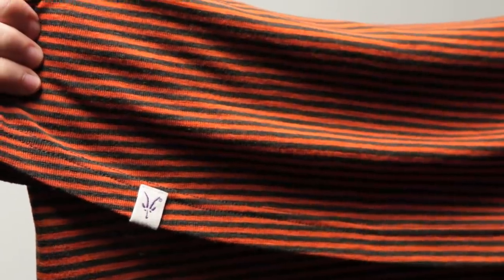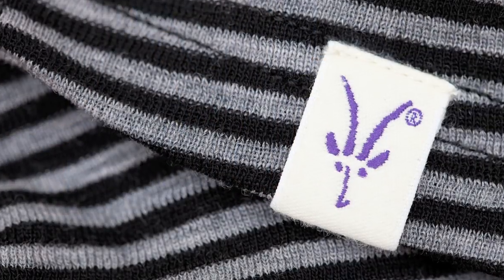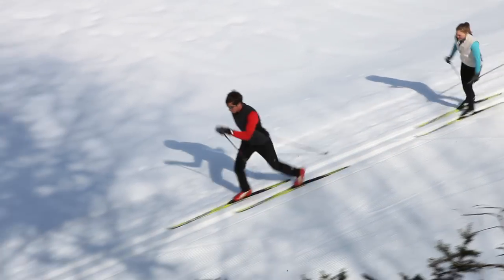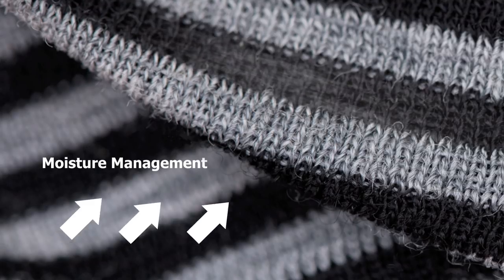Ibex Woolies delivers superior first layer performance thanks to a rib knit and a close to the body fit. Woolies is 100% wool knit construction, it's machine washable, and it's naturally odor resistant. Ibex Woolies performs better because of the superior temperature regulation and air permeability.